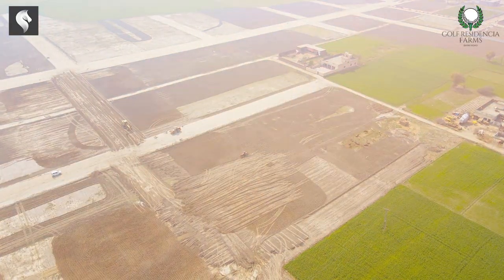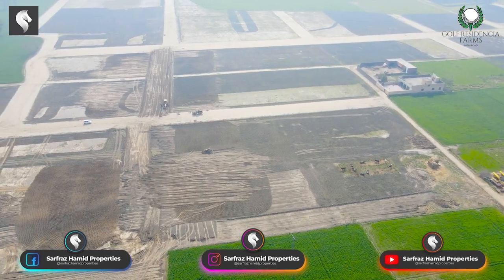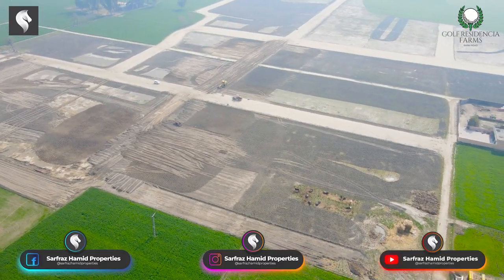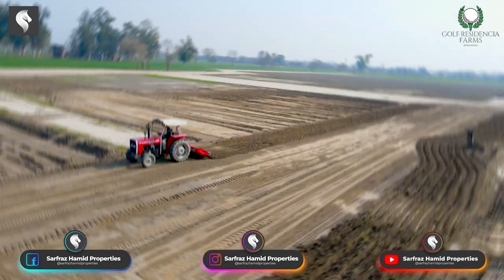Now let's talk about the on-ground development. It is B block and C block. You can see on my back — at this time I am standing on the B and C Main Boulevard. This is the Main Boulevard and all the work has started here.